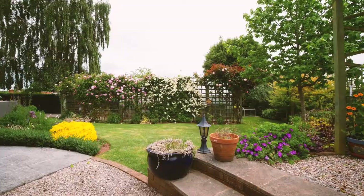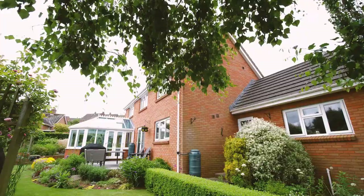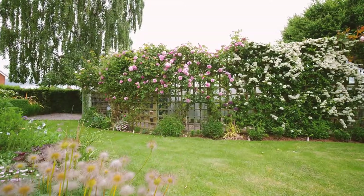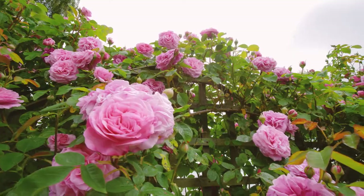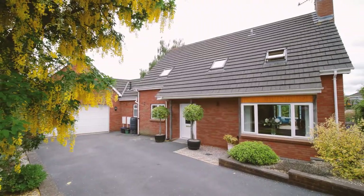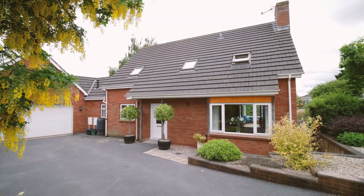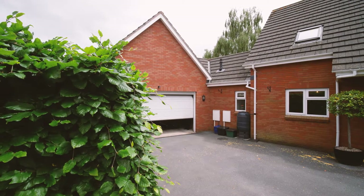Outside, the property sits beautifully in its plot with wonderful garden surroundings — so much time and effort has gone into the gardens here. There are beautiful areas of lawn, a fantastic size greenhouse, and a wonderful array of flowers. To the front of the property there's a large driveway of over 16 metres leading to the double garage, which has electronic up and over doors, light, and multiple power points.